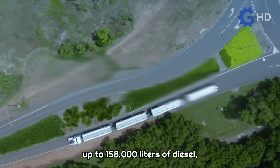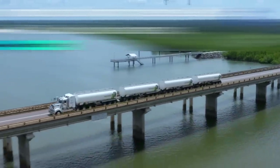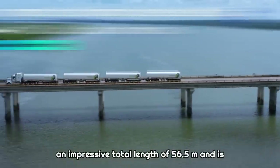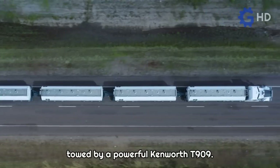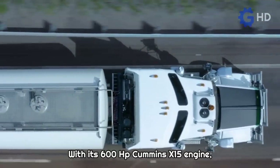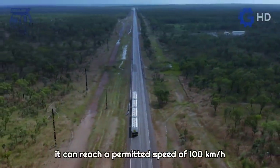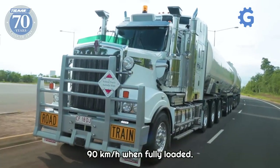This enormous trailer configuration is capable of carrying up to 158,000 liters of diesel, reaching an impressive total length of 56.5 meters. It is towed by a powerful Kenworth T-909 with its 600 horsepower Cummins X-15 engine. It can reach a permitted speed of 100 kilometers per hour when empty and 90 kilometers per hour when fully loaded.